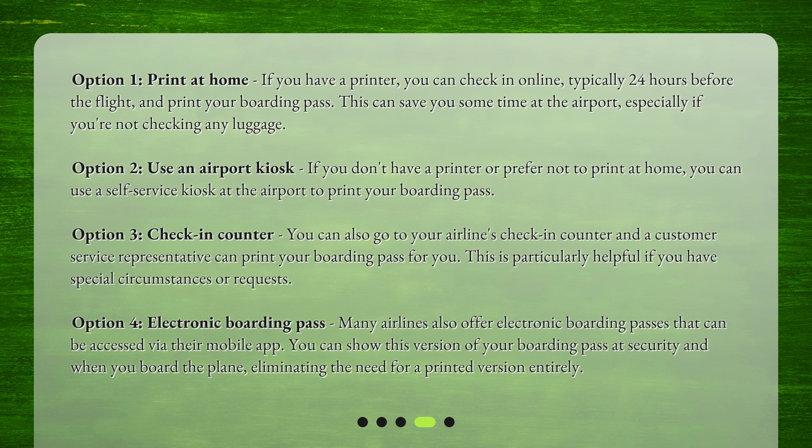Option 4: Electronic boarding pass. Many airlines also offer electronic boarding passes that can be accessed via their mobile app. You can show this version of your boarding pass at security and when you board the plane, eliminating the need for a printed version entirely.